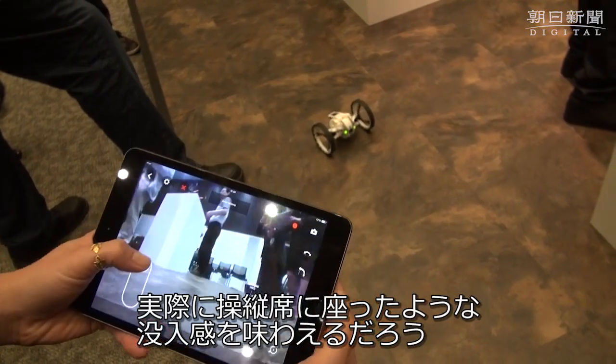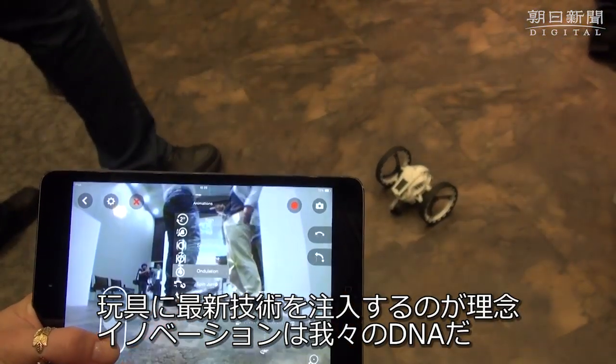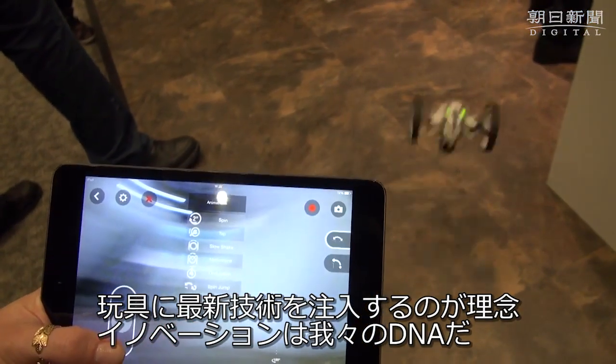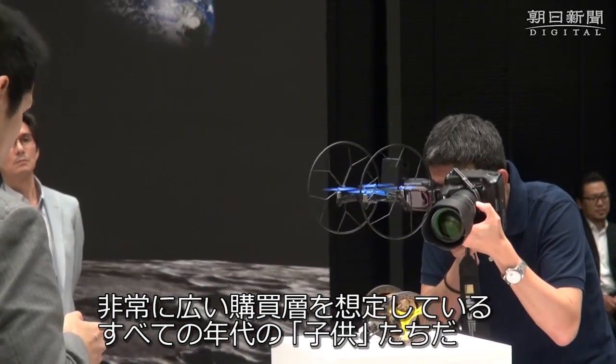It really puts you in the driving seat from a totally different immersive view. The concept, apart from what I just explained, is also putting tech into toys. Innovation — it's what we do, it's in our DNA. The demographic is very wide; kids of all ages is how we describe this.